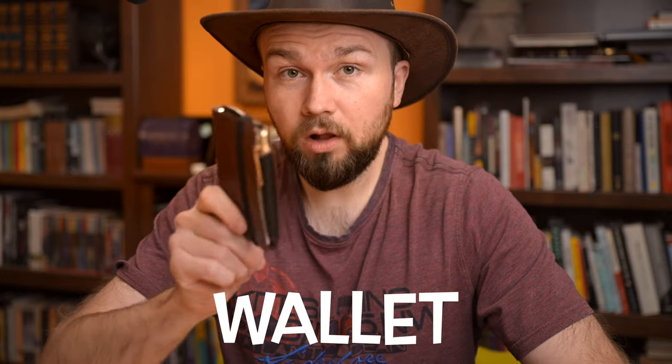Well, for 2023, I think I found the perfect wallet for me. It combines a wallet and notebook all in a tiny package about the size of a normal bifold.